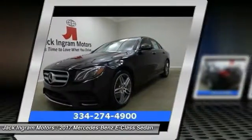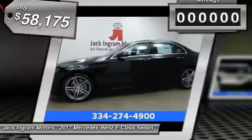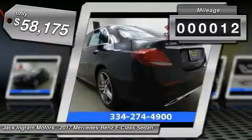The Mercedes E-Class is an impressive ride, very smooth and punchy. This vehicle has less than 100 miles.